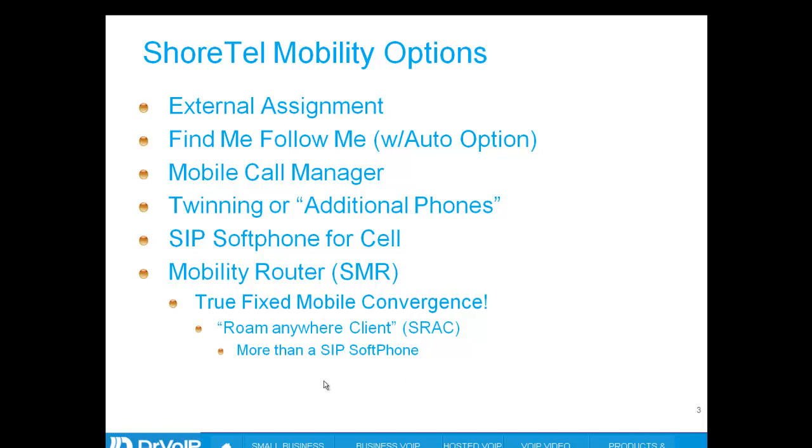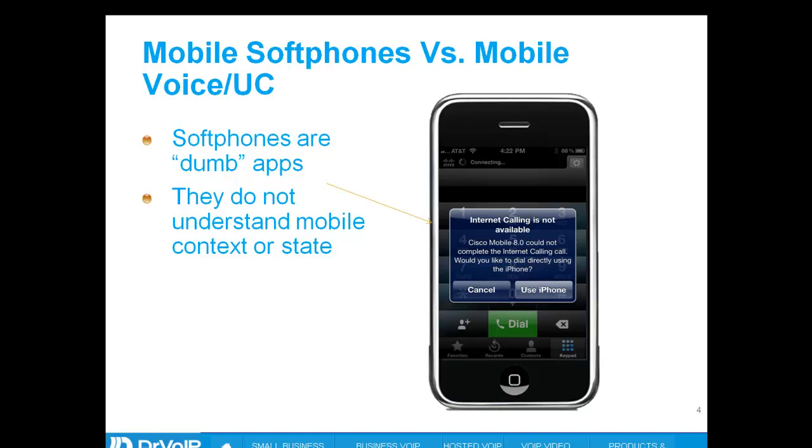This is probably the most sophisticated of the ShoreTel mobility options. A soft phone is an excellent solution — right tool, right job, right place — and it's great while you are within the Wi-Fi coverage area of your enterprise. But leave that coverage and go outside, and the phone is not smart enough to figure out that you've made a change and move over to cellular to continue the phone call.